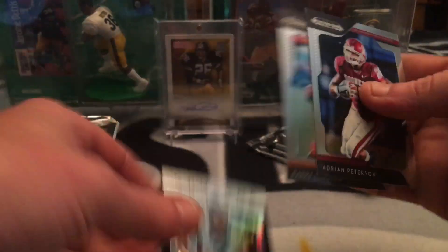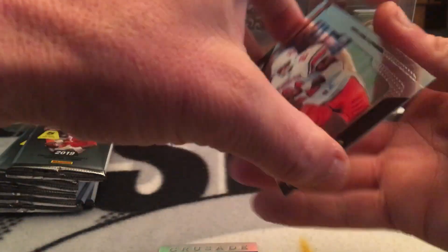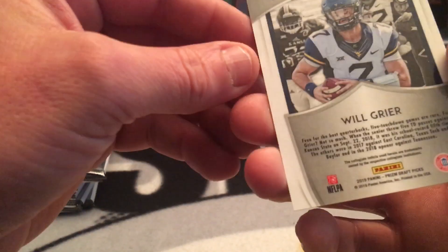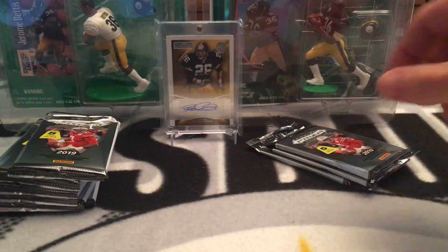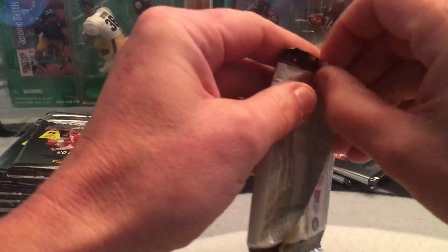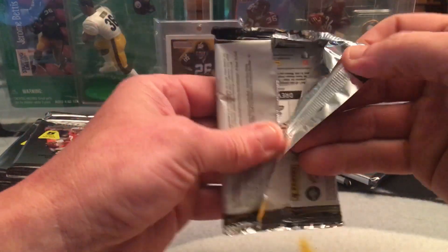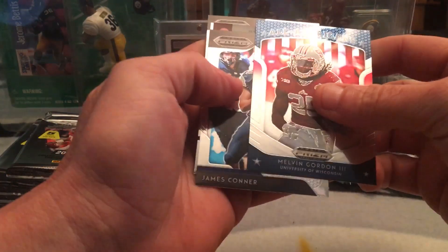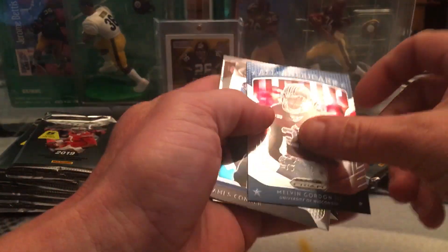I think rafts - graphs and cards, he's always asking about West Virginia players. That's the prism version too - nice. So that's the auto.